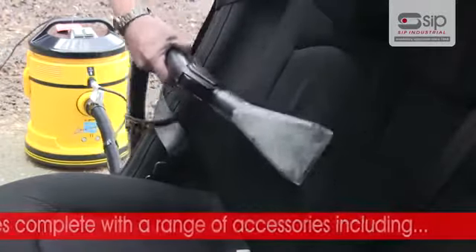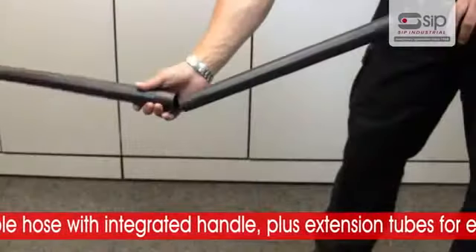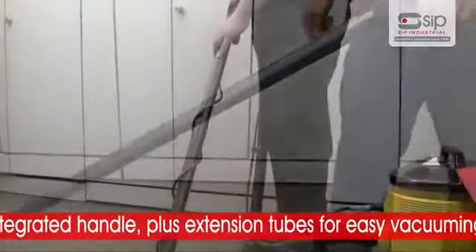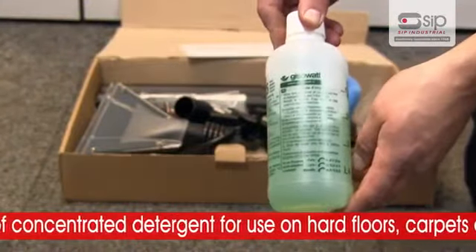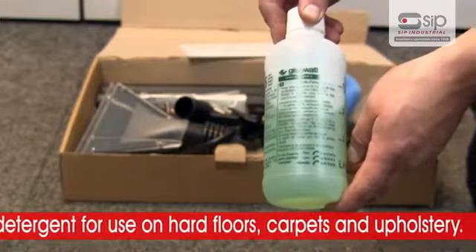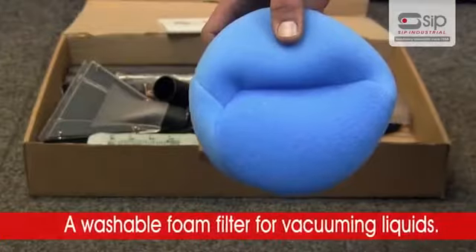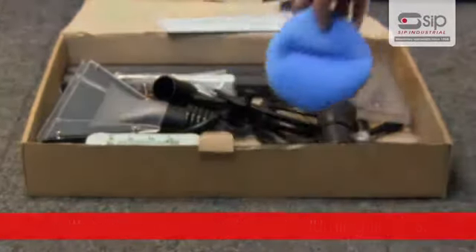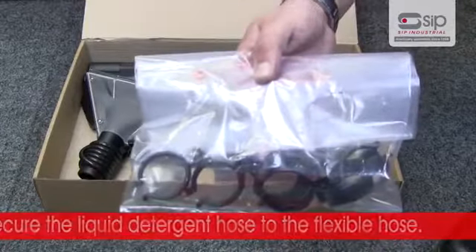The Jizowatt Lavamatic TI wet and dry Valleting Machine comes complete with a range of accessories including a flexible hose with integrated handle and extension tubes for easy vacuuming, a 500 millilitre bottle of concentrated detergent for use on hard floors, carpet and upholstery, a washable foam filter for vacuuming liquids, and cable rings to secure the liquid detergent hose to the flexible hose.